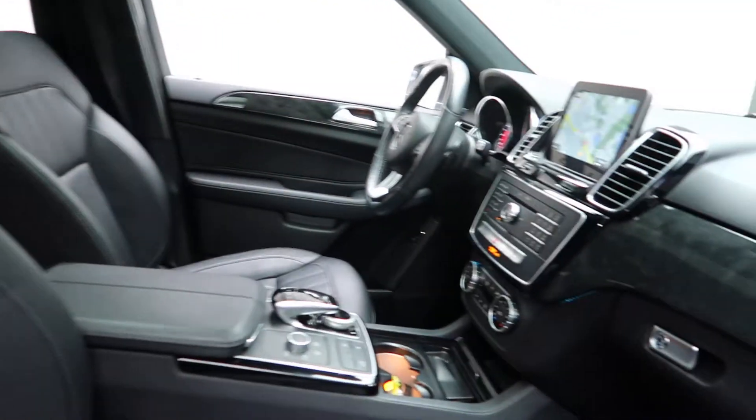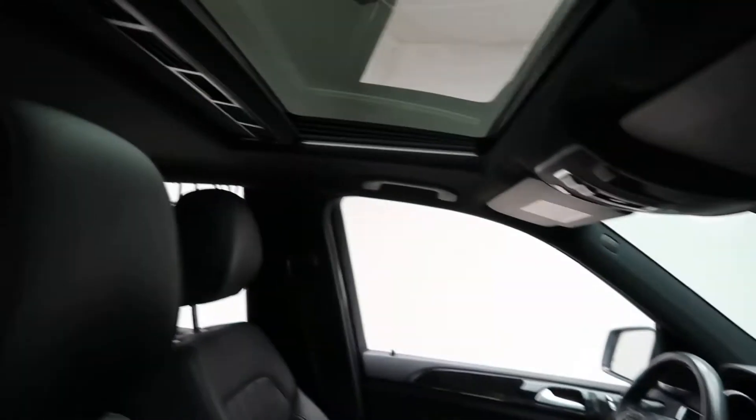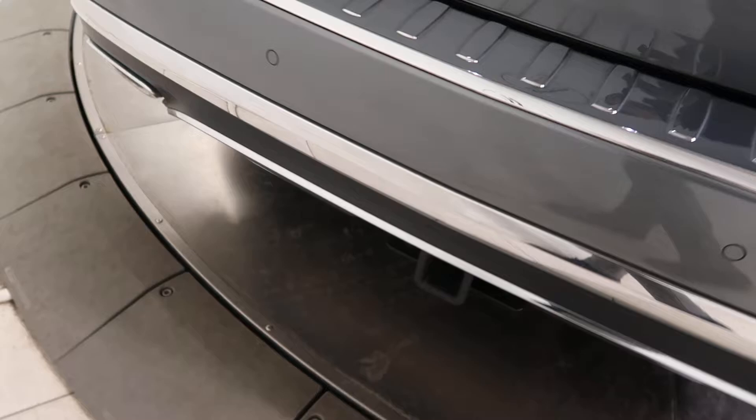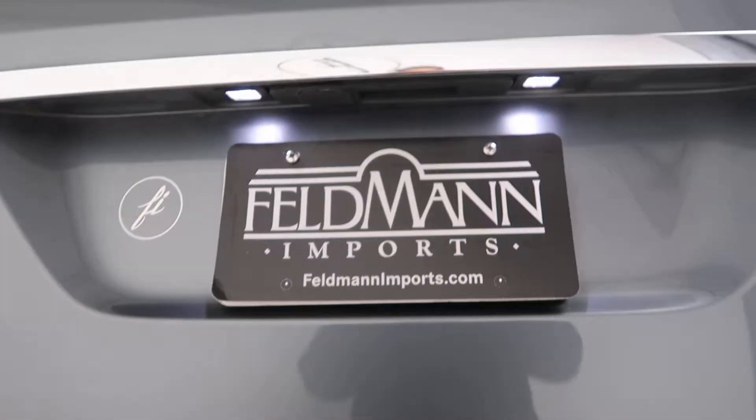Black MB Tex interior with an anthracite poplar trim. Sunroof. Come around back — trailer hitch, GLE 350 4Matic badging, and a power lift gate.